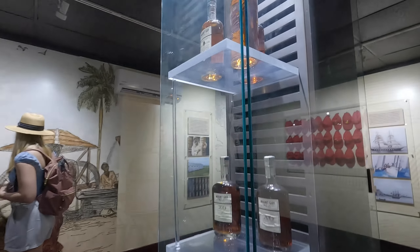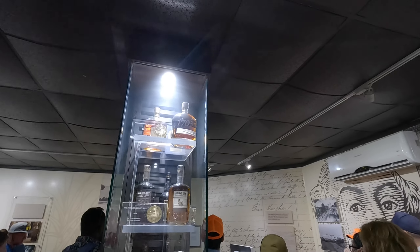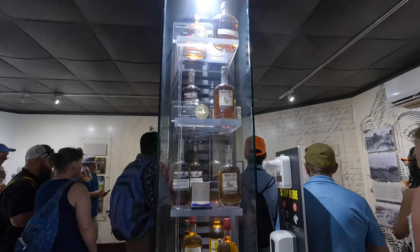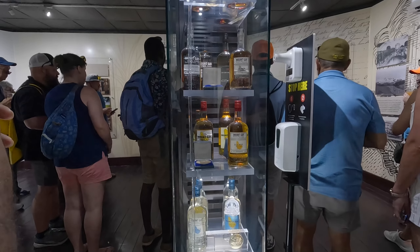Natural disasters, global pandemics, wars, recessions — if you think of all four of those things, all of those happened this year. During COVID, Mount Gilboa was declared an essential service by government. You make alcohol — don't stop there.